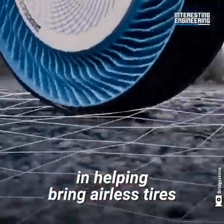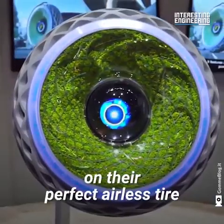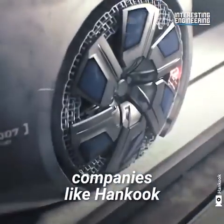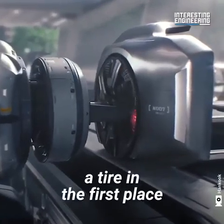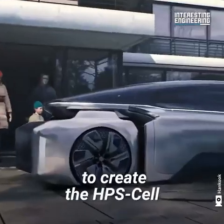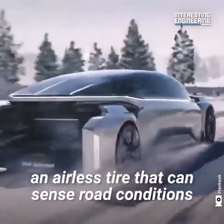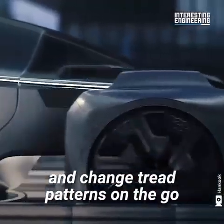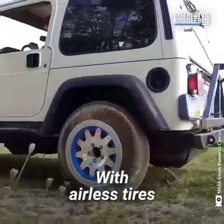Other tire manufacturers such as Goodyear and Bridgestone have also expressed interest in bringing airless tires to the mainstream with their own designs. Companies like Hankook are pushing the boundaries of what can even be considered a tire — they've joined forces with a university to create the HPS cell, a concept that includes an airless tire that can sense road conditions and change tread patterns on the go using a variable wheel design.